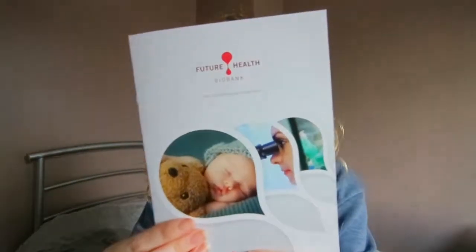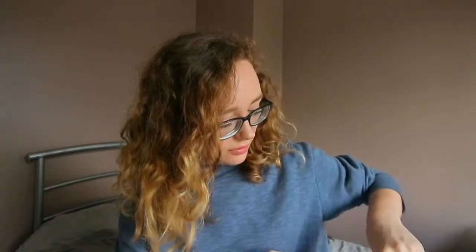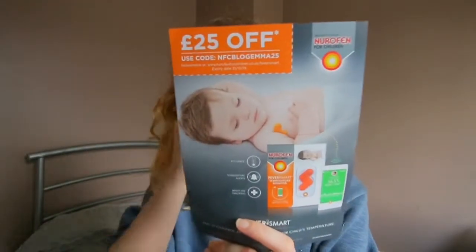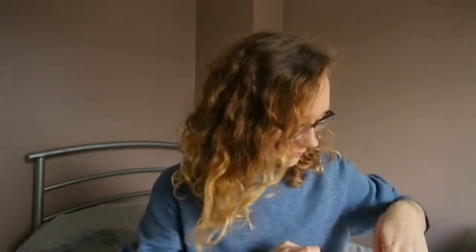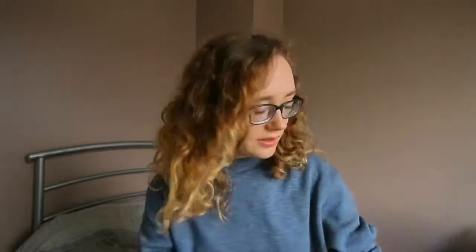There is a Future Health Biobank stem cell banking and diagnosis booklet that tells you about stem cell banking and diagnosis - I'll have a look at that later on. There is also a 25 pound off Nurofen voucher, and there is a Nurofen app which I didn't know about.